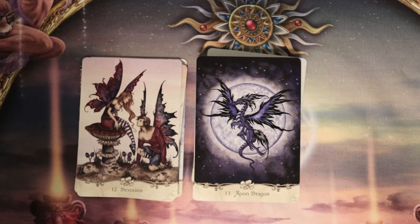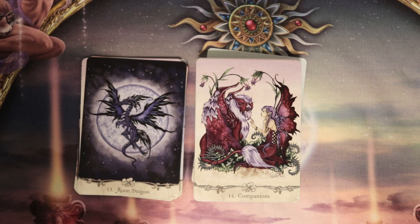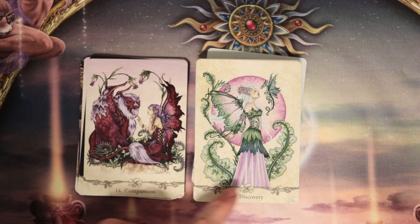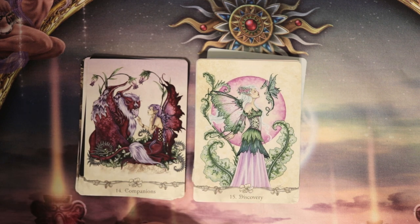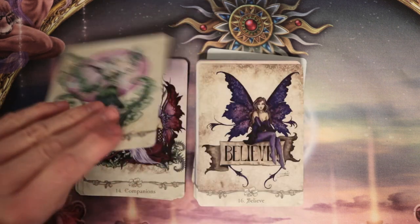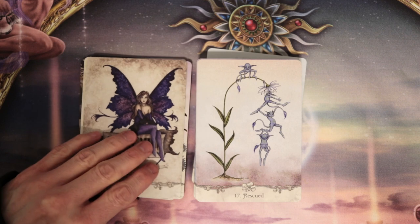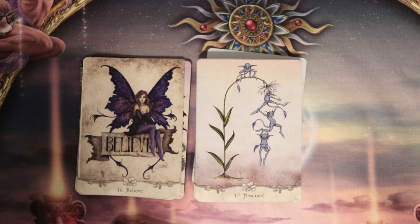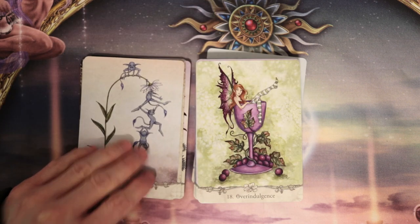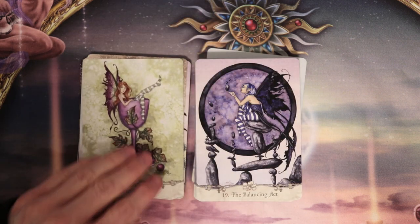Wow. Is that watercolor? That is so good — the colors really pop. Companions. Discovery — look how pretty this is. Yeah, that is so fantastic. Believe — I love that, it's obviously a fairy. That's cute. Rescue — that is so cute. And here we're coming back to sort of that watercolor-ish thing. Overindulgence — I love it. The Balancing Act.